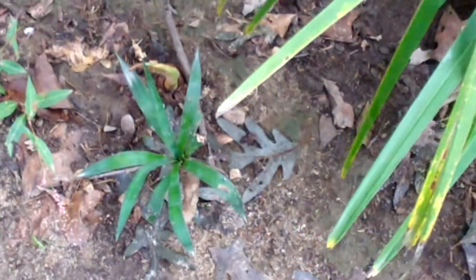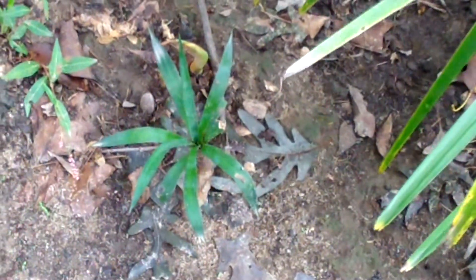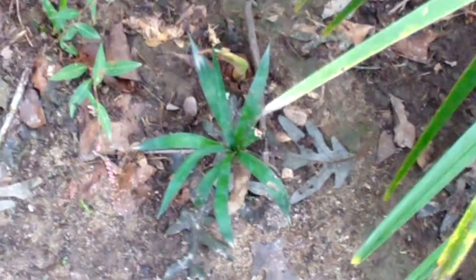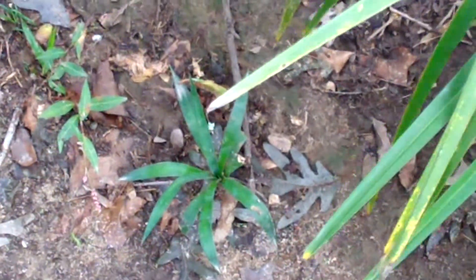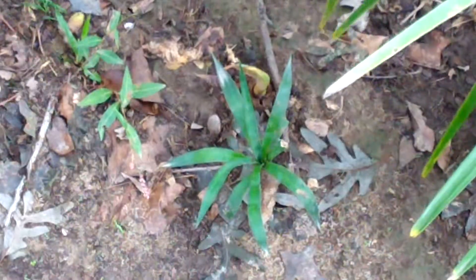Here's an update on that little bit of yucca that was bitten by some animal — it's made a full recovery and it looks full again. It's a really small yucca and looks a little bit stunted, but it's a nice addition to this little tropical region of the yard. It's looking good and all is good.